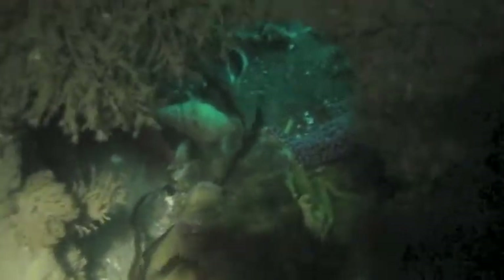That's a vermilion baby rockfish you see in front of you, seeking refuge and growing to be a big giant rockfish eventually.